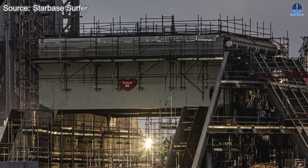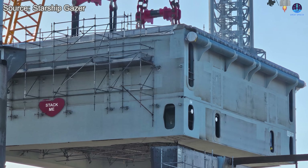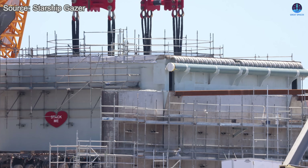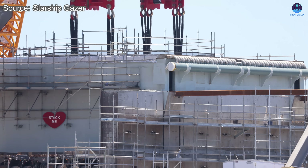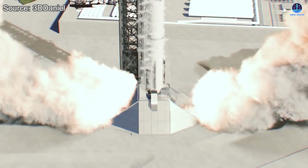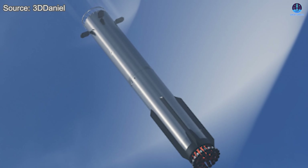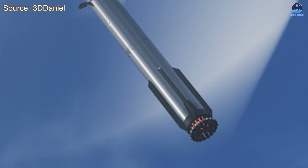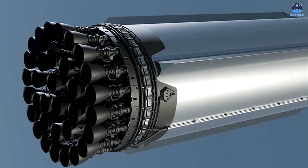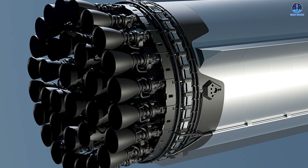A new era is beginning for the Starship launch pad, and Pad 2 stands as the very first symbol of that future. Its testing has already shown promising performance, but the path ahead remains filled with challenges. Powerful trials are still to come, and in the next two months preparations will accelerate at an intense pace — all building toward an ambitious debut at the end of the year, which will also mark the transition to the new version of Starship.